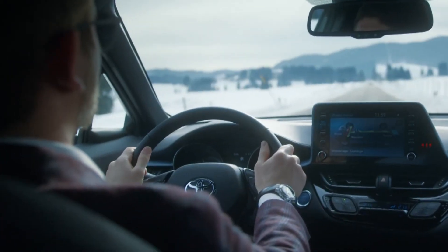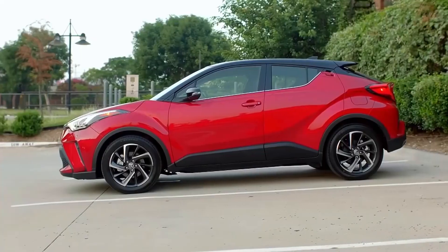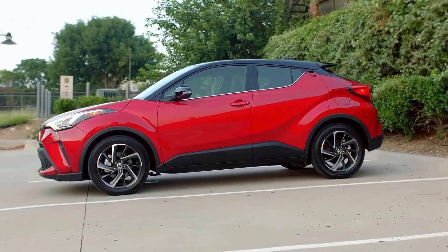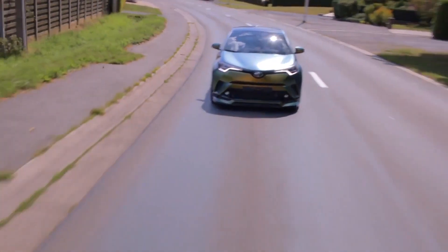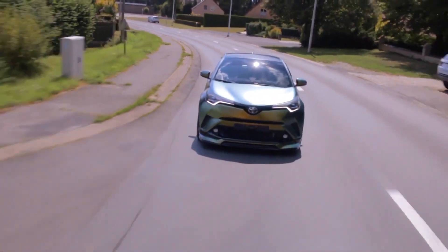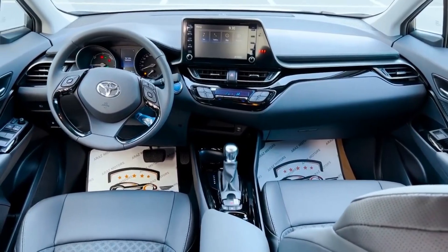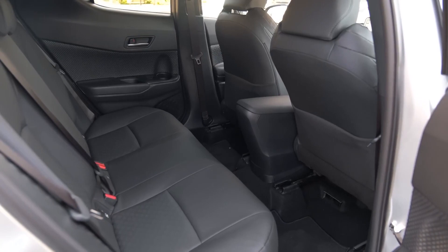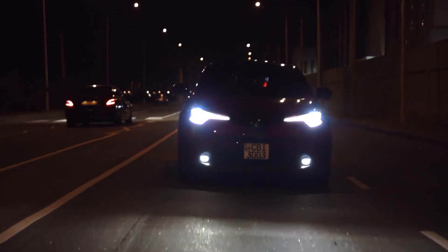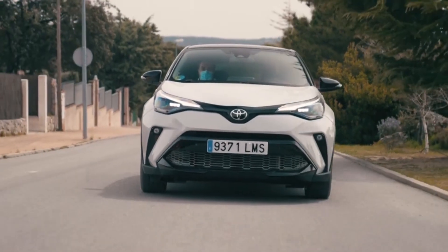Comfortable. A huge selling point for Toyota is its ride quality. The C-HR might look sporty, but it still needs to provide ample comfort for passengers and drivers alike. Thankfully, the Toyota C-HR provides plenty of comfort thanks to the higher-quality materials used in the cabin, especially in the more plush and luxurious models in the C-HR lineup. In general, the ride is smooth enough thanks to the high-quality suspension, meaning the C-HR glides over bumps in the road.